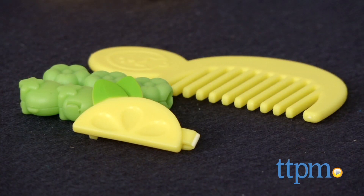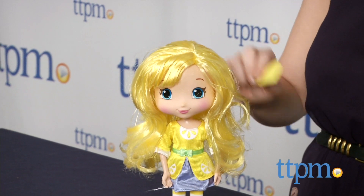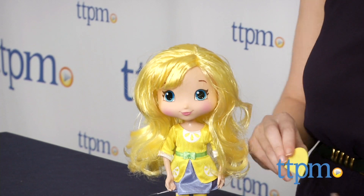With a sweet, lemony scent that's reminiscent of Lemon Drop candies, this is a large 11-inch tall doll that encourages a lot of imaginative hair and fashion play.